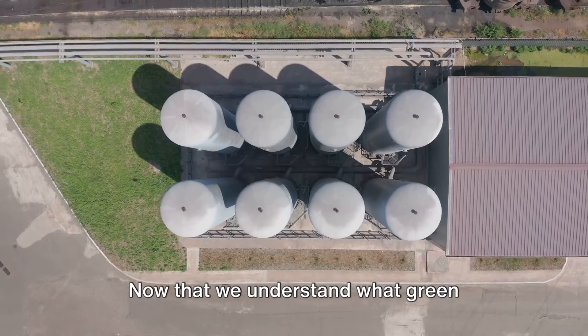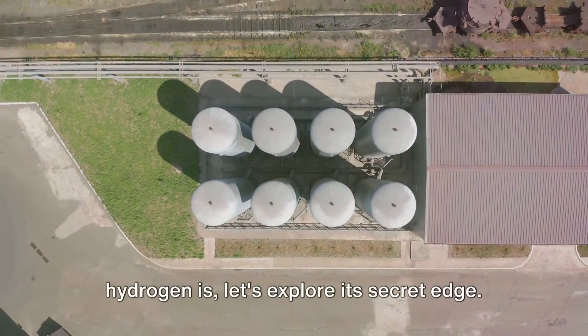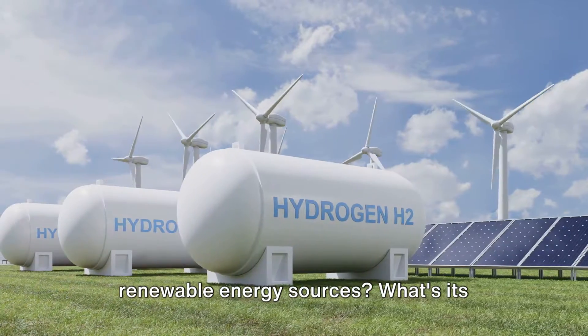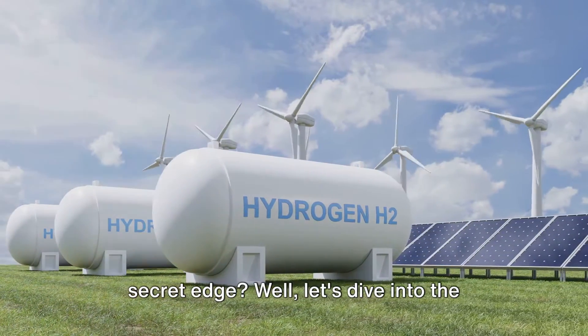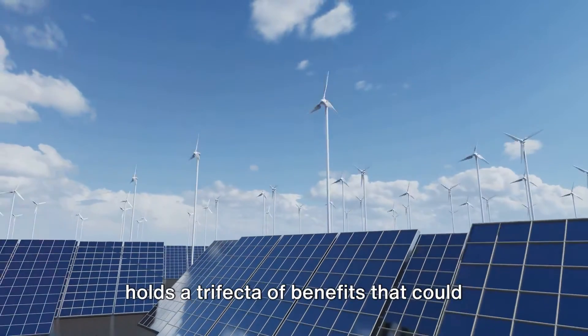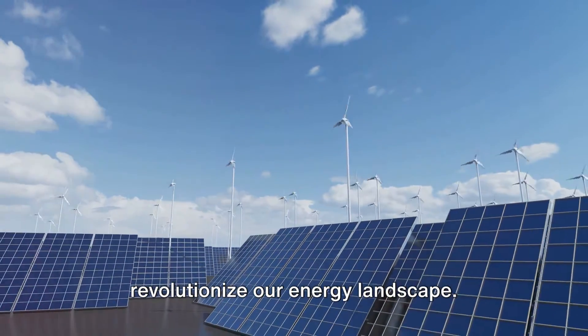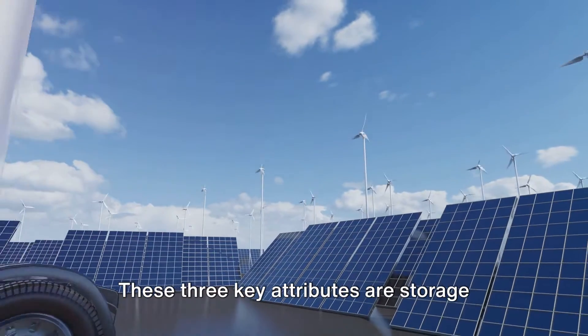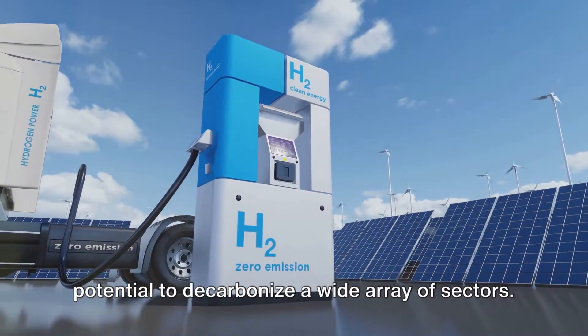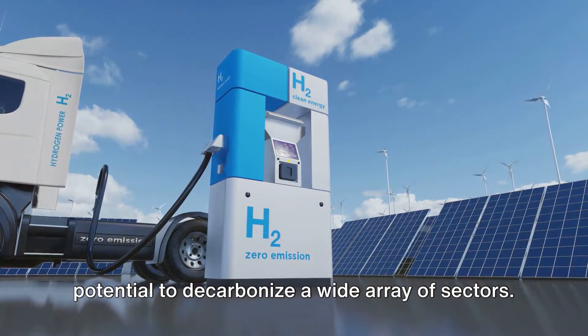Now that we understand what green hydrogen is, let's explore its secret edge. What sets green hydrogen apart from other renewable energy sources? Green hydrogen holds a trifecta of benefits that could revolutionize our energy landscape. These three key attributes are: storage and transportability, versatility, and the potential to decarbonize a wide array of sectors.